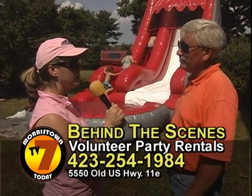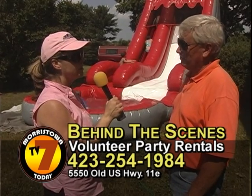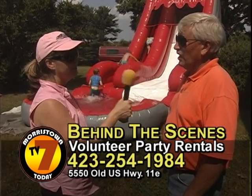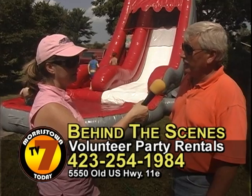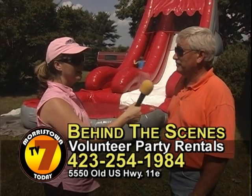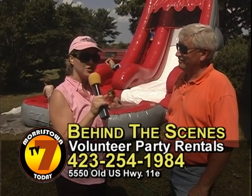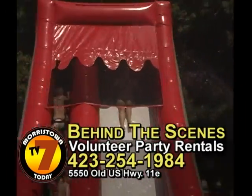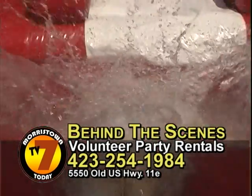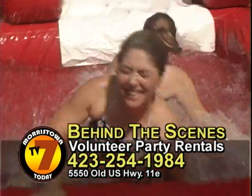So if people want you to come out to their event and put up the water slide or one of the tents or tables and chairs, how do they get in touch with you? We're in the phone book under Volunteer Party Rentals. The phone number is 254-1984. Well, thank you for joining us on Morristown TV today — if you want to have a wet and wild time, just call Rodney and he'll get you set up. Big kids have fun too!